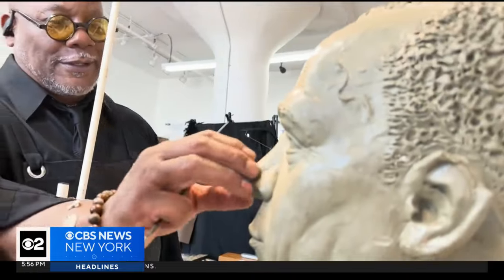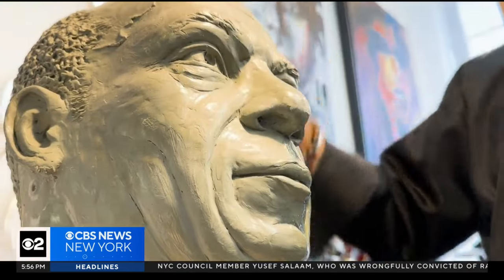Brown has been an artist for 30 years, but this project is different. He says he's actually very honored and happy that he was chosen to depict this great gentleman.